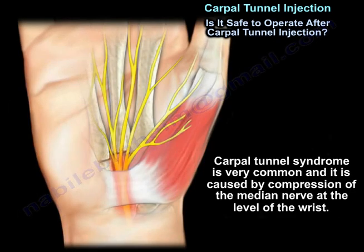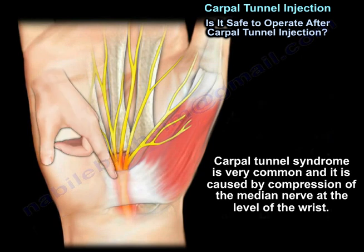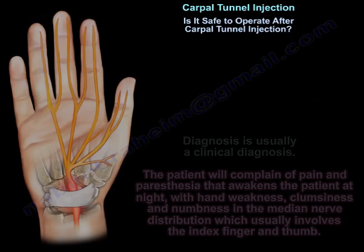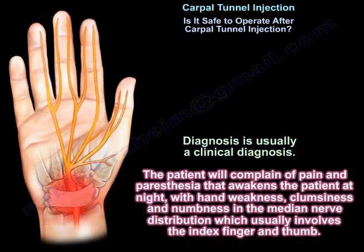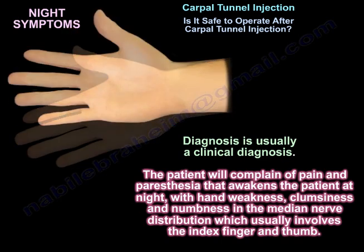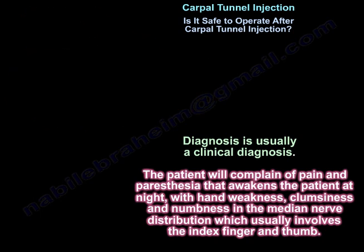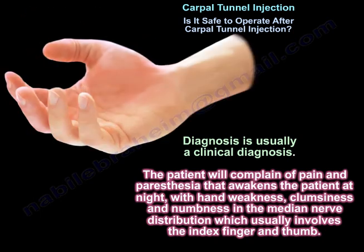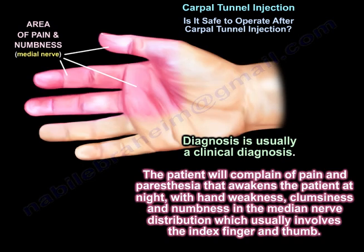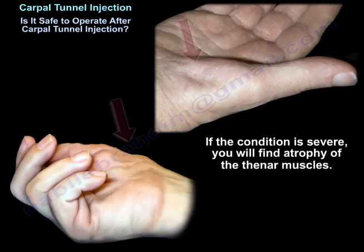Carpal tunnel syndrome is very common and it is caused by compression of the median nerve at the level of the wrist. Diagnosis is usually a clinical diagnosis. The patient will complain of pain and paresthesia that awaken the patient at night, hand weakness, clumsiness, and numbness in the median nerve distribution, which usually is the index finger and the thumb. If the condition is severe, you will find atrophy of the thenar muscles.